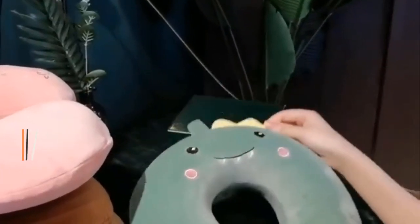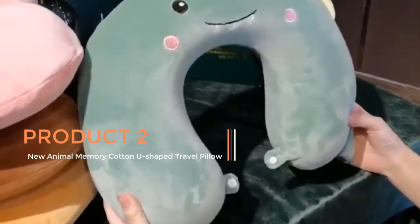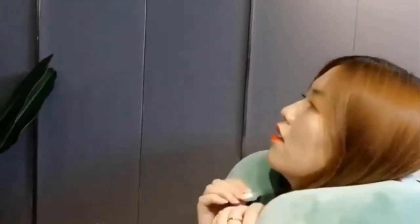Product 2: New Animal Memory Cotton U-shaped Travel Pillow. This is an innovative and comfortable travel accessory designed to enhance neck and head support for travelers during various modes of transportation and rest.